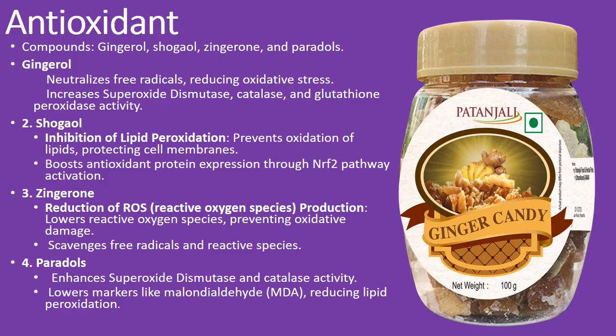Zingerone: known for lowering reactive oxygen species, zingerone prevents oxidative damage and effectively scavenges free radicals. Paradols: enhances the activity of superoxide dismutase and catalase, and reduces markers like malondialdehyde (MDA), helping to cut down lipid peroxidation.